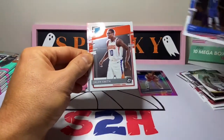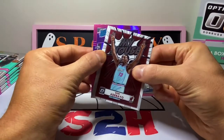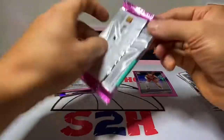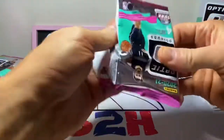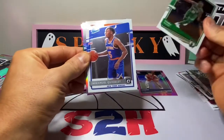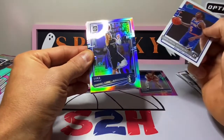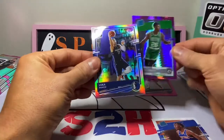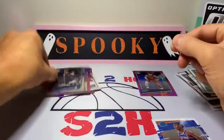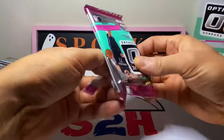We got Sergei Baka, Jalen Smith Rated Rookie, Bam Adebayo, and our first pink Rated Rookie is going to be Robert Woodard. Can't say I know too much about Robert Woodard. We do have a silver in here — Emmanuel Quickly Rated Rookie, Luka Doncic silver, and then an Aaron Naismith.